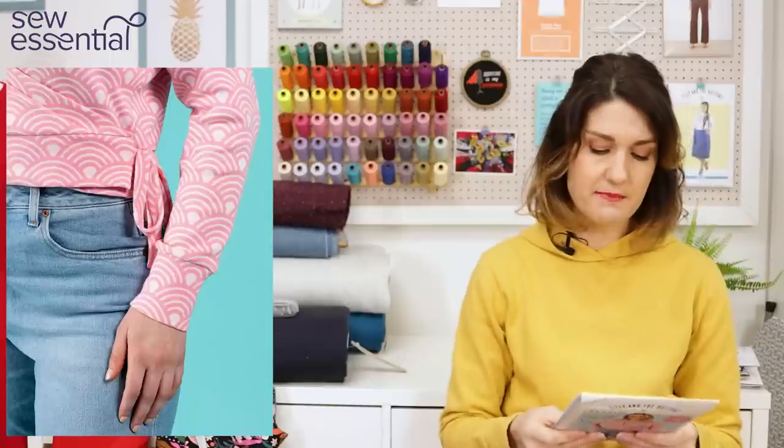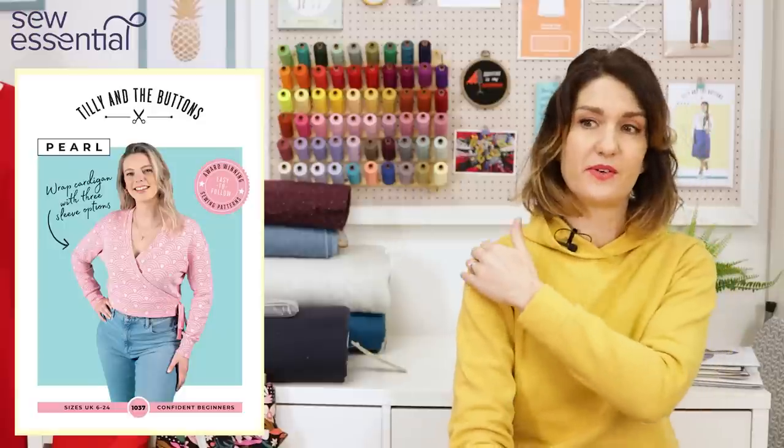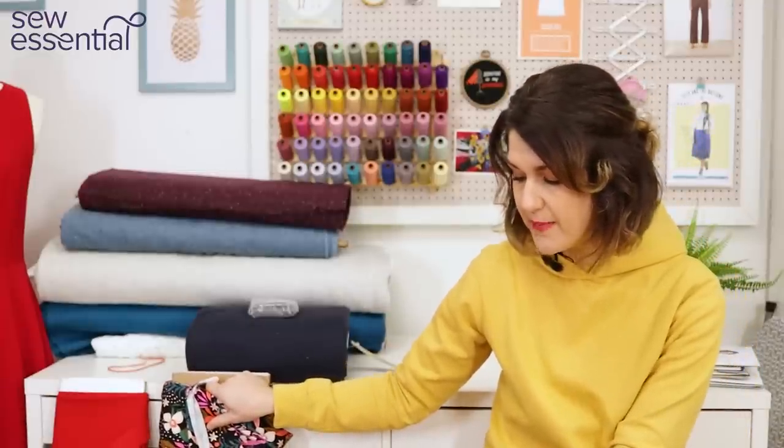There's also a short sleeve version, which could be really useful for spring or summer. It uses medium weight drapey knit fabrics with at least 20% stretch. You can go for a more structured ponte weight fabric for drama with the balloon sleeve, or use really drapey knits for a different look. It's got a dropped shoulder, which makes fitting the armhole much easier and gives a casual, relaxed feel. I think this will be a super popular pattern — I definitely need to get one in my wardrobe.